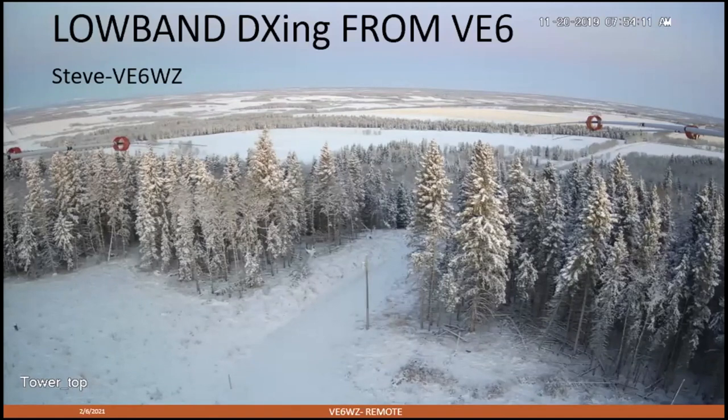I've got eight cameras at my remote station, and this is a screenshot from the camera at the top of the main tower. This is a view looking northwest toward Japan, and if you look closely you can actually see the 80 and 40 meter Yagi elements.